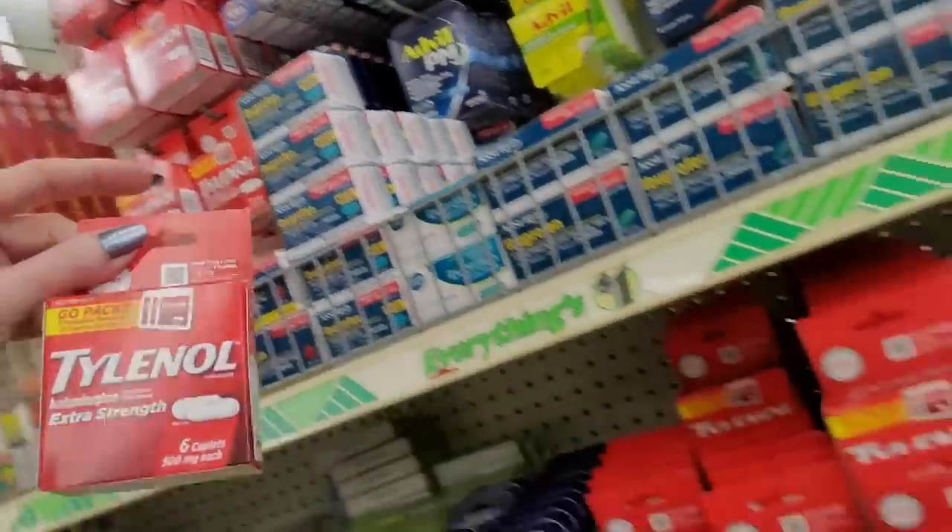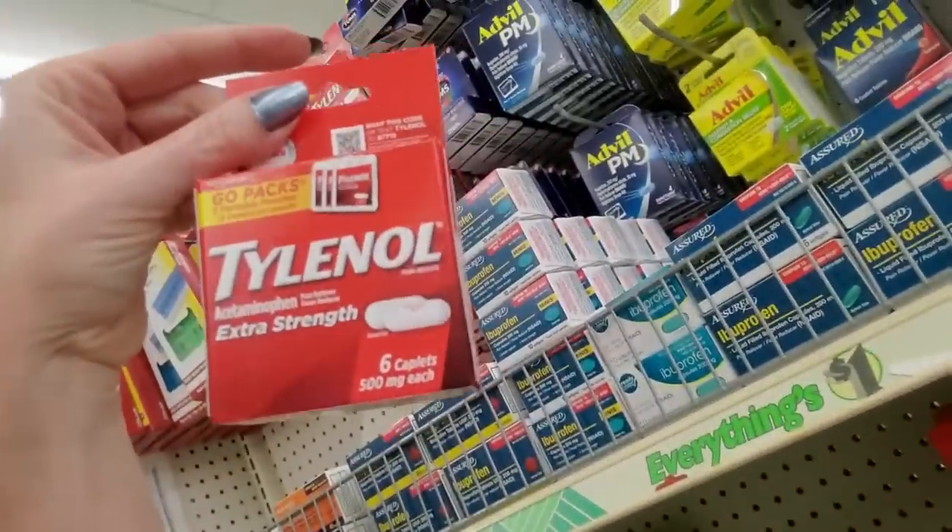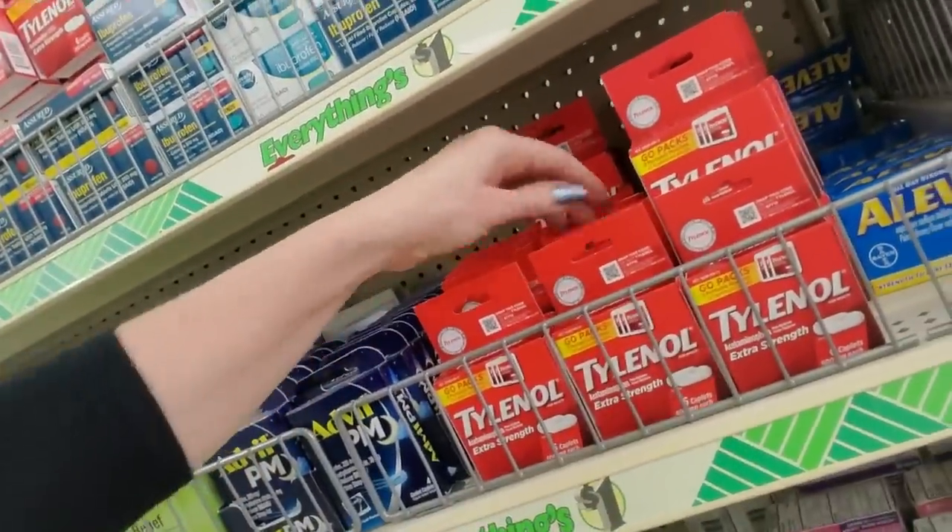If you want brand name stuff, you can get six caplets of Tylenol Extra Strength — that's like three doses.